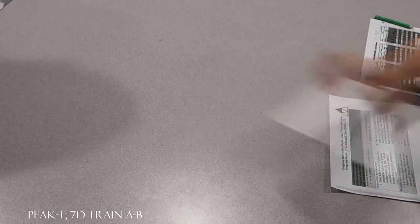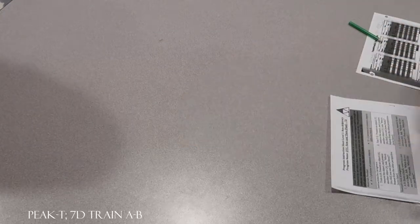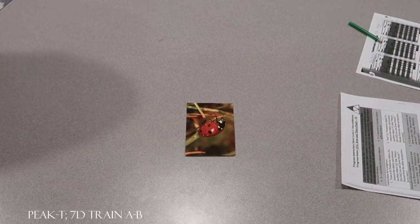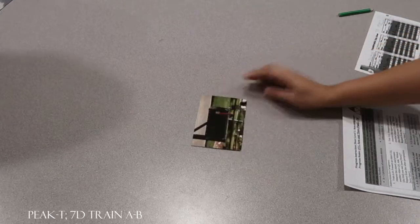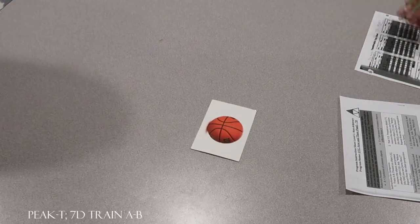Look at this and look at this. What did you see then? Ladybug. What do you see now? Mailbox. Very good. Look at this and look at this. What do you see now? Ladybug. What did you see then? Cake. Very good. Look at this and look at this. What do you see now? Basketball. What did you see then? Mailbox. Very good.